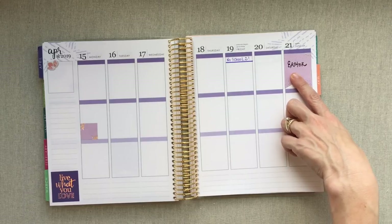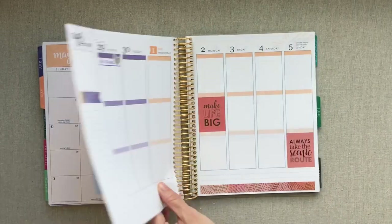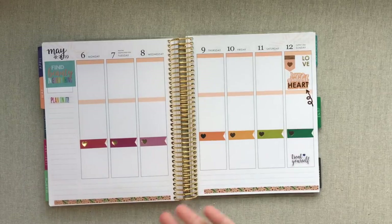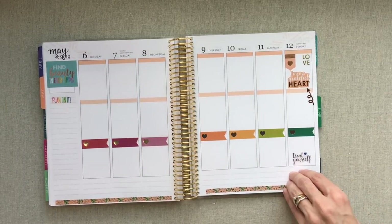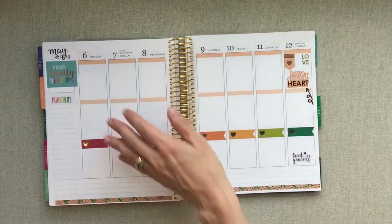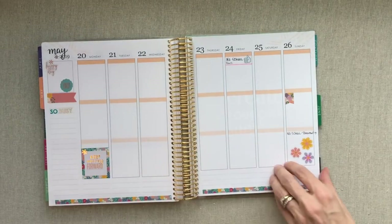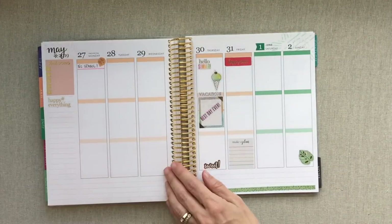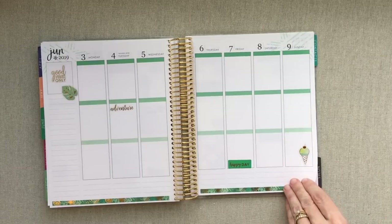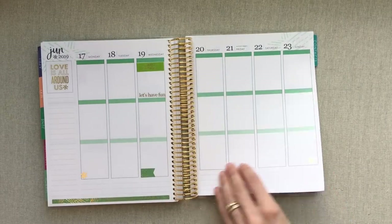I don't love the way I wrote 'Easter' on there but I can just take that sticker out and replace it. Don't be afraid to do anything in your planner — it's not supposed to make you stressed out. The only reason I add stickers is because it brings happiness and joy. I added another rainbow color line to May because May is probably my least favorite color Erin Condren uses — I'm just not a huge fan of that peach color. Then we have June with our last day of school decorated big.